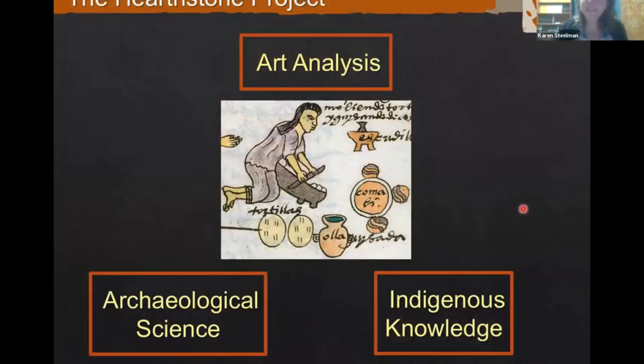Today I'm introducing the Hearthstone project. This is a collaboration between myself at Shumla — I'm a chemist, not an archaeologist, so I really focus on archaeological science — and Shumla's archaeology director Dr. Phil Daring, and Texas State University and Shumla's founder Dr. Carolyn Boyd. What we're doing is built on three pillars of knowledge: archaeological science, indigenous knowledge, and formal art analysis.